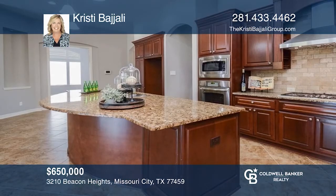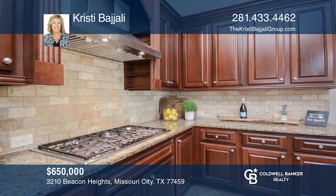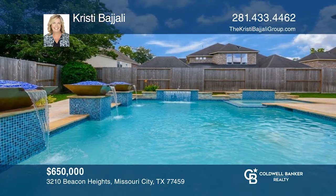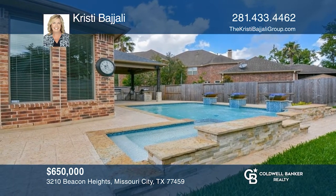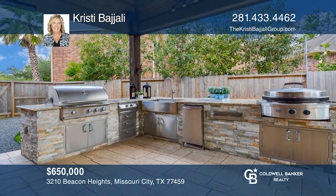This one-story Trendmaker home is located in the Point, in the heart of Siena. This unique floor plan has a formal dining room and private study. The kitchen has an oversized island overlooking the family room. As you step outside, you'll find an outdoor kitchen, a pool, hot tub, waterfall, and three fire bowls. Learn how to make this home yours with a call to Christy Bajali.